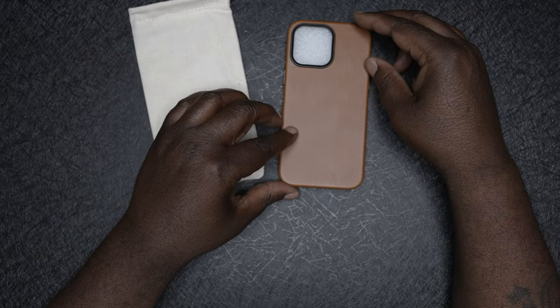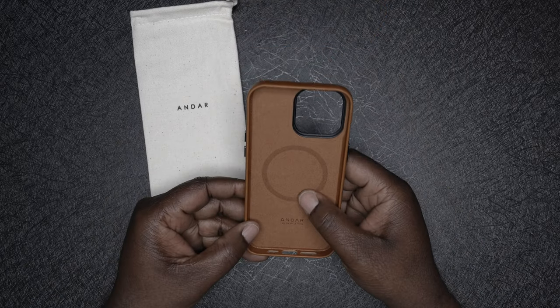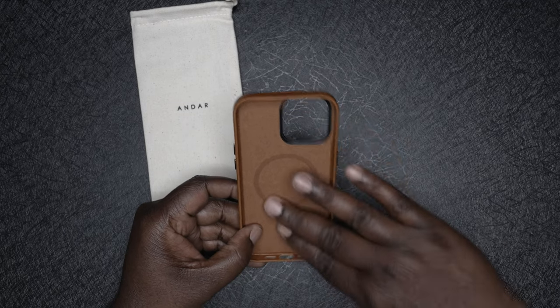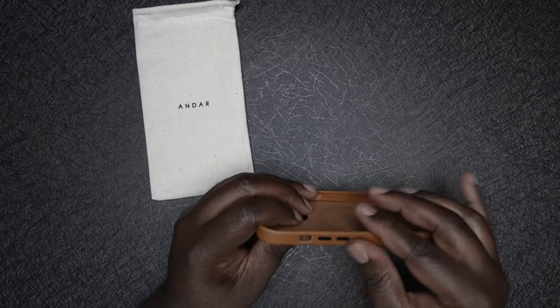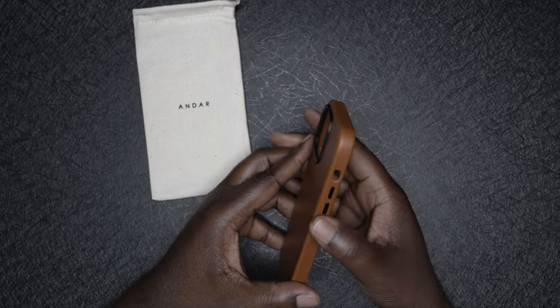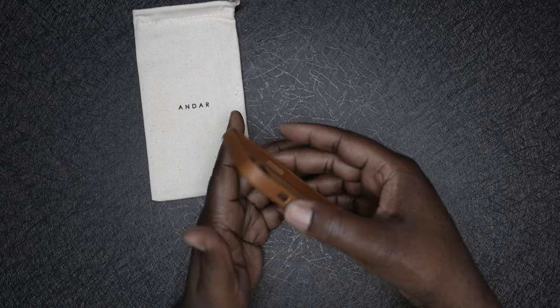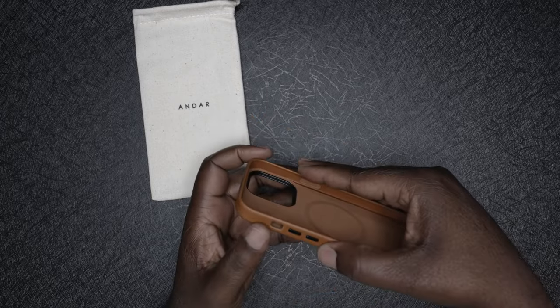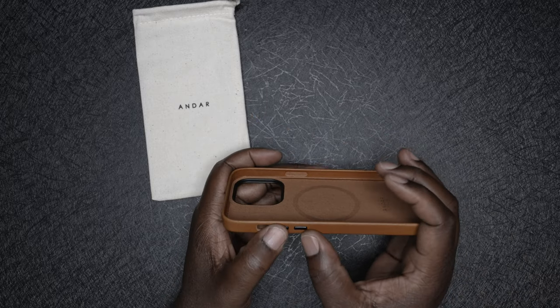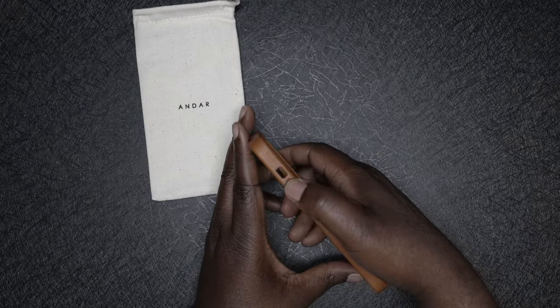Inside there's the nice leather case. Flip it over, take the foam out — on the inside you can see the MagSafe ring and the suede interior. It's got individual buttons, unlike most cases I use nowadays. A lot of cases tend to come with a rocker, and for me the rocker just doesn't quite cut it — I can't always tell what portion of the rocker I'm on. With individual buttons, as soon as I put my thumb there I'll know whether I'm at the top or bottom and whether I'm turning the volume up or down.